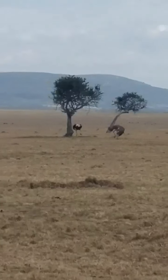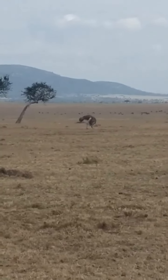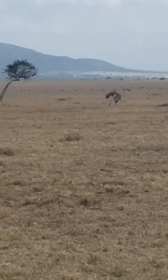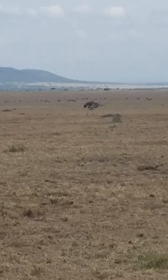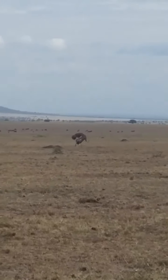Hi guys, my name is Musuni. I will talk briefly about the ostrich. The ones that we have are the Maasai ostrich. Welcome — there we have the ostriches. They normally travel together with other grazing animals like wildebeest, zebras...